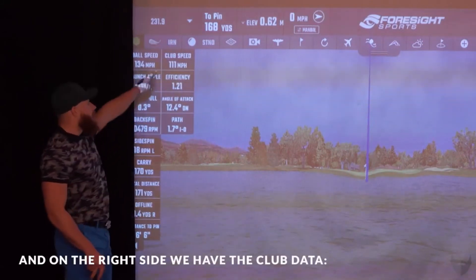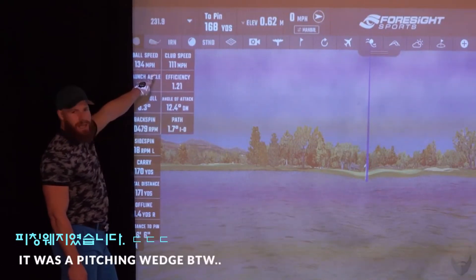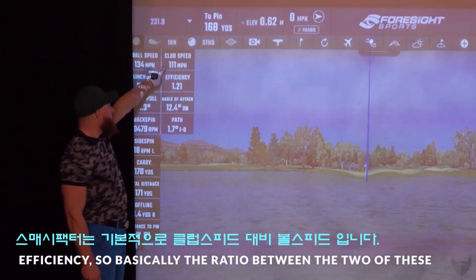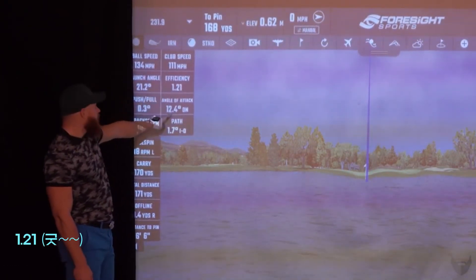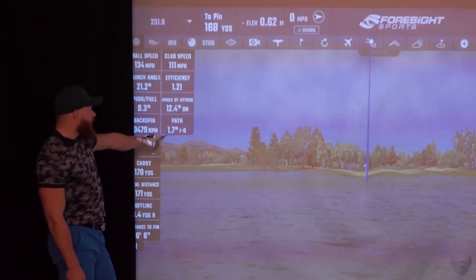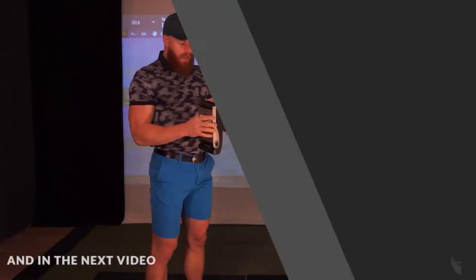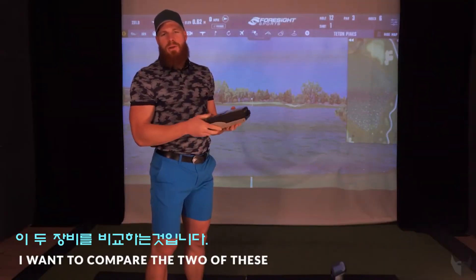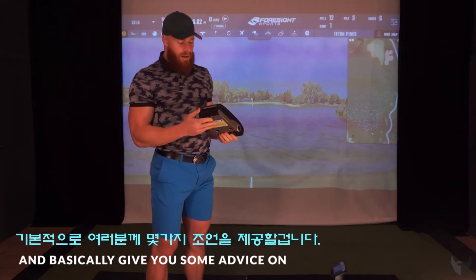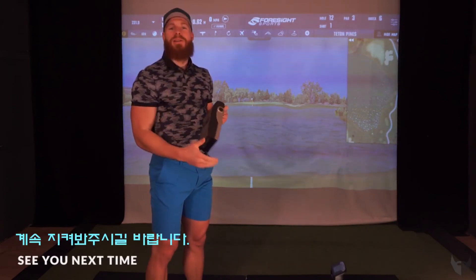On the right side we have the club data: club speed was 111 miles per hour — it was a pitching wedge, by the way — efficiency was essentially the ratio between the two, 1.21. Angle of attack was 12.4 degrees down, and club path was 1.7 degrees in-to-out. In the next video I want to compare the two devices and give you some advice on which one might be good for you, so stay tuned — see you next time.